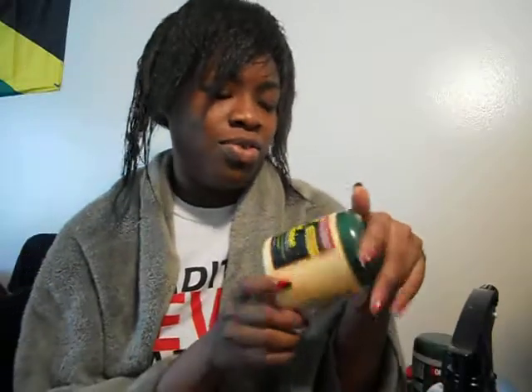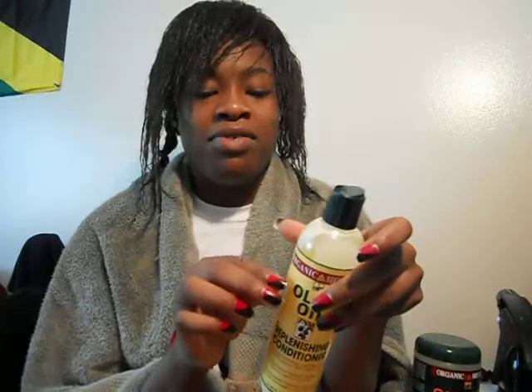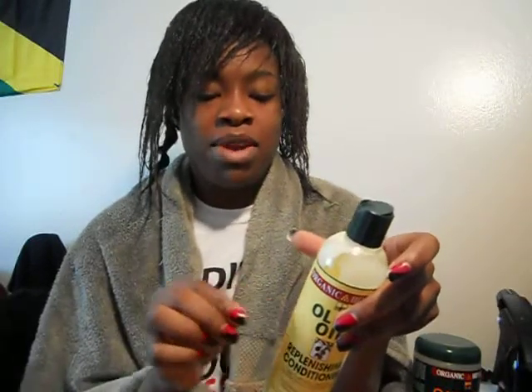I have already deep conditioned. What I like to do is deep condition, then shampoo, then condition. I feel like I get less breakage this way, and I like the way my conditioner smells more than my deep conditioner. I deep condition with Organic Root Stimulator and shampoo with Pantene for Women of Color. I let the deep conditioner sit for 45 minutes to an hour, and now I just put the conditioner in my hair and I'm going to let that also sit for 45 minutes to an hour.